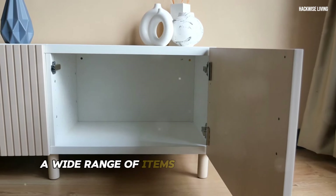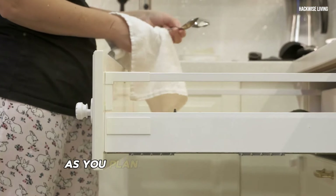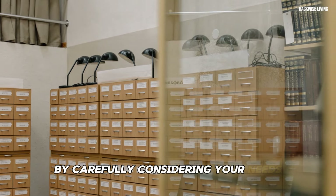From clothing and accessories to office supplies and kitchen utensils, custom drawer organizers handle it all. As you plan your custom drawer organizers, take a moment to assess your storage needs so you can create a system that's both functional and aesthetically pleasing.